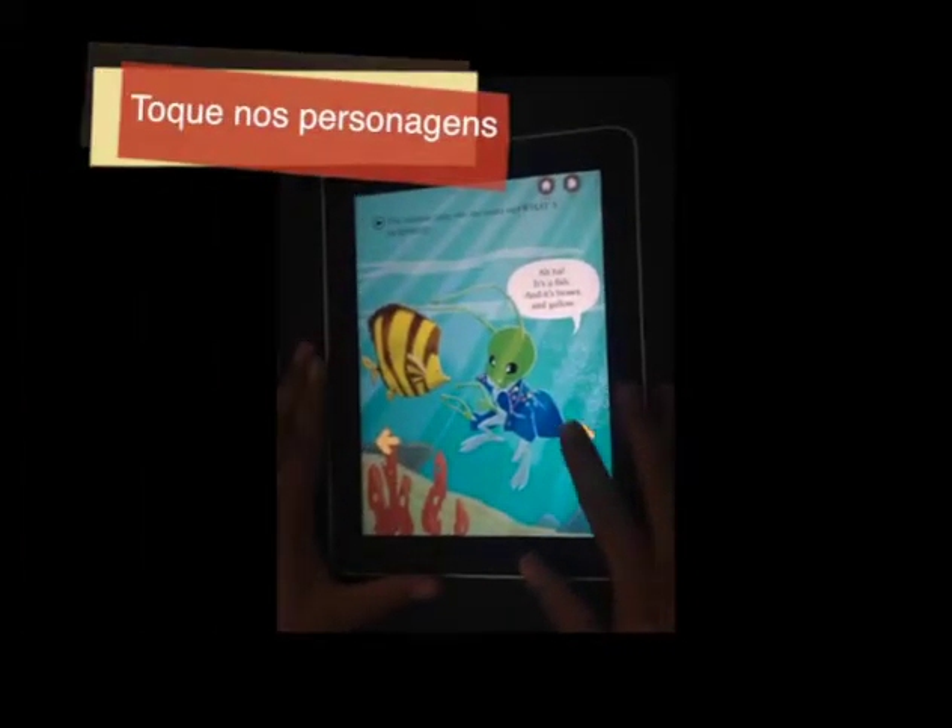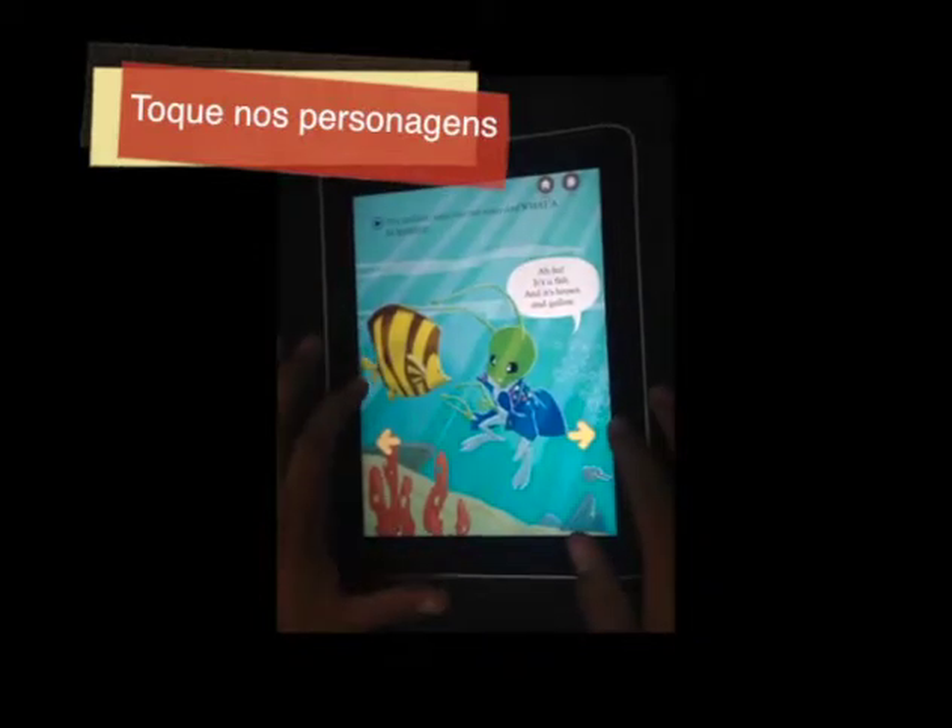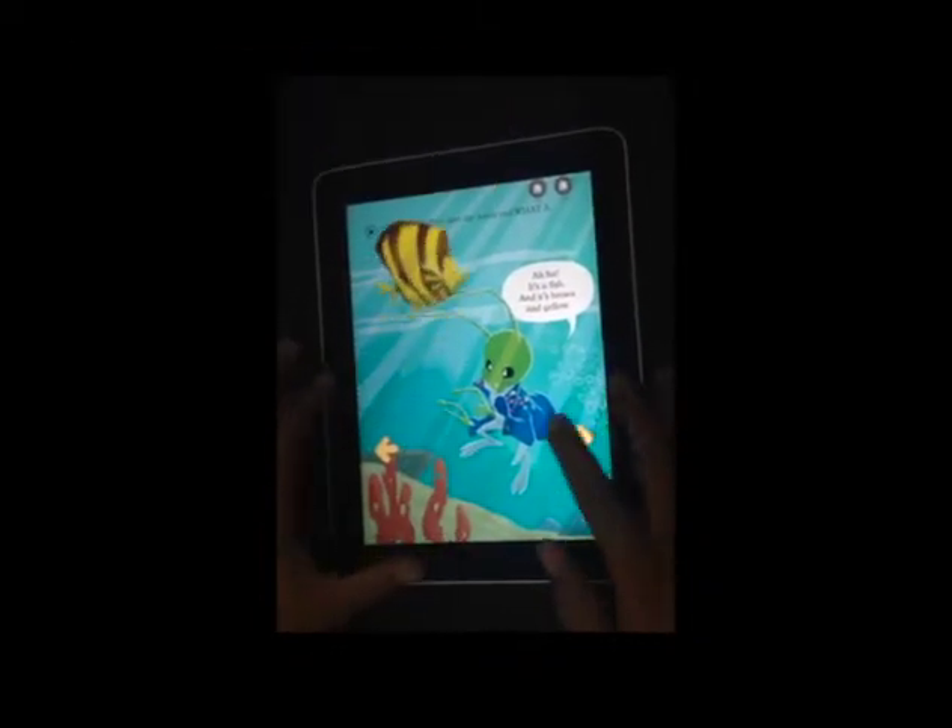The children jump into the water. And what a surprise!